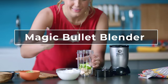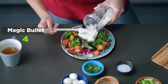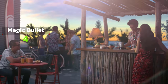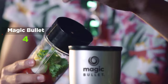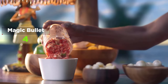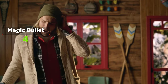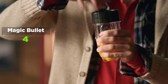The Magic Bullet blender is made by Homeland Housewares, the same company that makes the NutriBullet line, but it offers something more akin to a food processing experience. A frequent staple of late-night infomercials, the Magic Bullet is the smallest blender on our list, weighing only 2.3 pounds, and offers the best price with a motor of just 250 watts, making it the cheapest on our list. The low wattage means this unit will struggle with raw ingredients or crushing ice cubes.